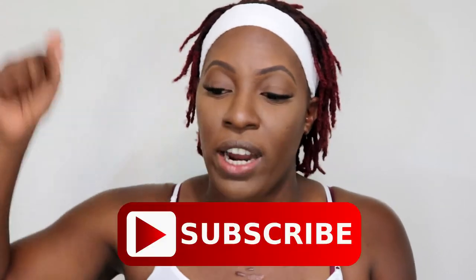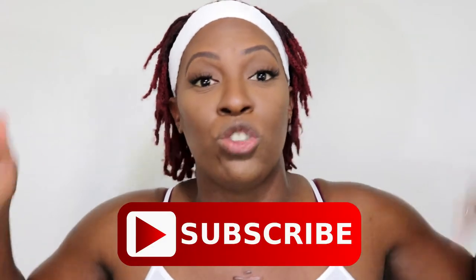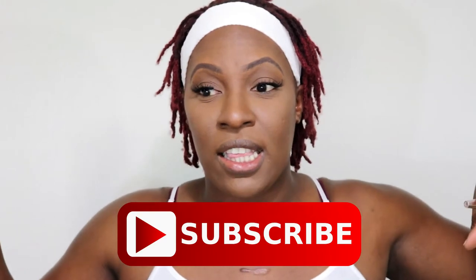Hey guys, welcome back to my channel. It's your girl Kenya, and if this is your first time stopping by, please hit that subscribe button right down there, and next to it there is a notification bell — I'd love for you to hit that bell too. But today we're going to jump right into this video.